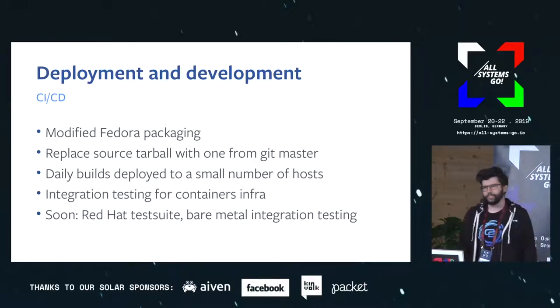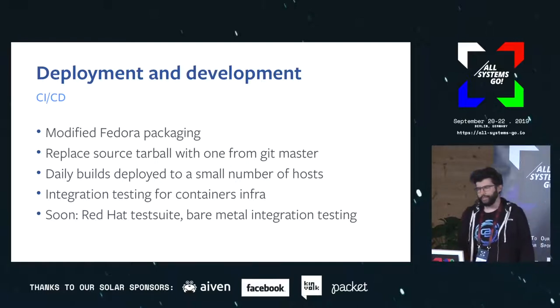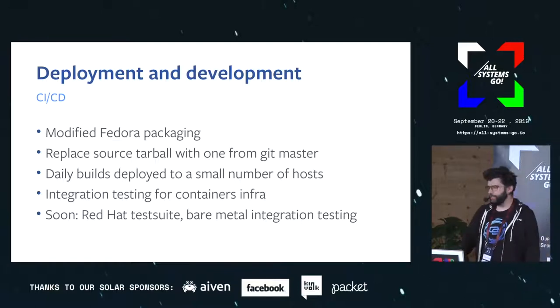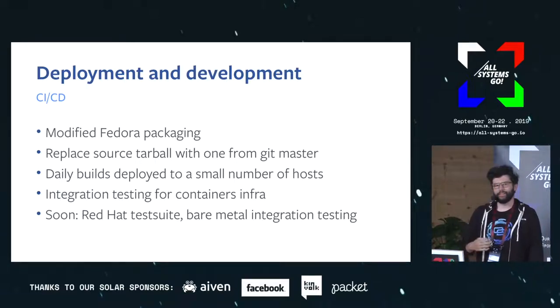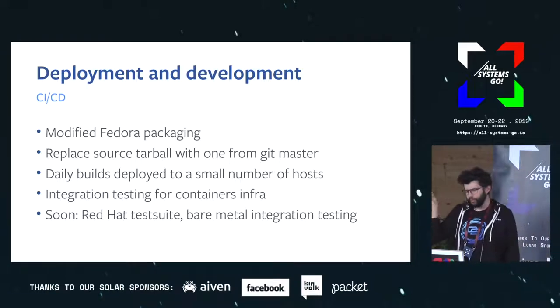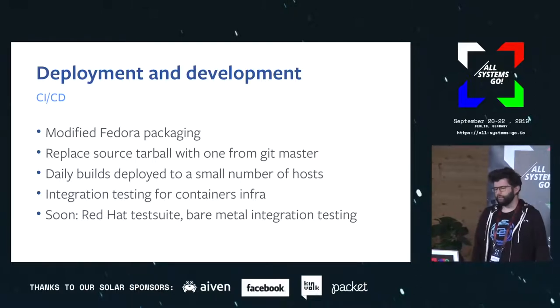So I started looking at what we could do, and we ended up building a little CI/CD pipeline. It's not open source, mostly because it ties into internal stuff, and it's not particularly rocket science. We take our packaging — I have a horrifying shell script that replaces the tarball in there with a tarball made from git master. It runs every day at 10 a.m., builds the RPM, runs the test suite as part of the build, and if that passes it deploys the RPM on a small number of machines. We're also working on hooking it up with the container testing infrastructure.